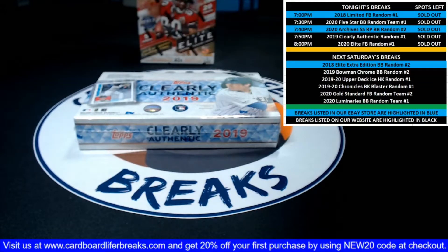Alrighty, it looks like it is 7:50, so let's go ahead and get started with our 2019 Clearly Authentic Random Player One Box Break number one. Just like with all of our random player breaks, we list everybody in random.org in the order in which they purchased their spots.